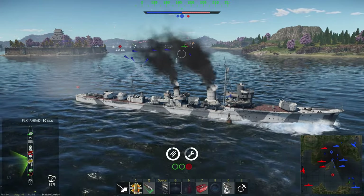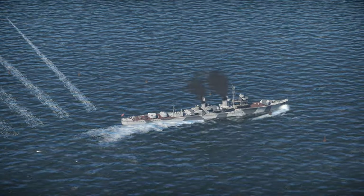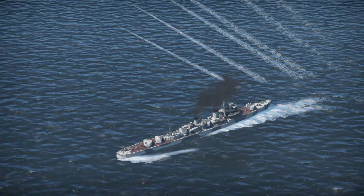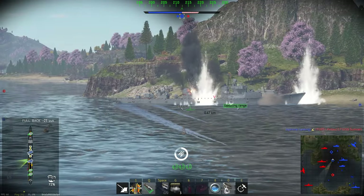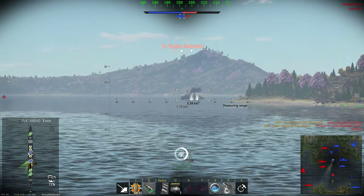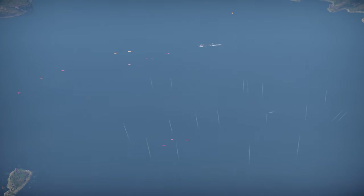Most players will ignore you once they stop getting decent hits on you. This is what it looks like from the top. If you sit on the cap point, you can continuously reload your torpedoes. Japanese torpedoes are faster than most nations', and so in situations like this you can outrange your opponent. Here is the after-effect of our triple layer of torpedoes — as you can see, they are travelling in all different directions. It makes it almost impossible for a passing fleet not to get hit.